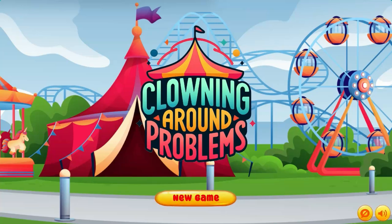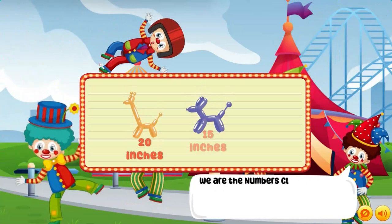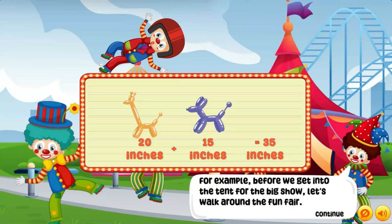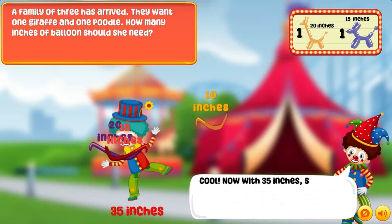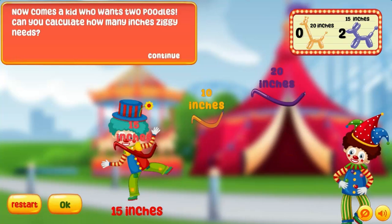Legends of Learning presents the Clowning Around Problems game. This is a math game that makes learning about word problems involving lengths within 100 fun and easy to understand. In this informative instructional game, welcome to the math circus, where learning math is a fun and exciting adventure.